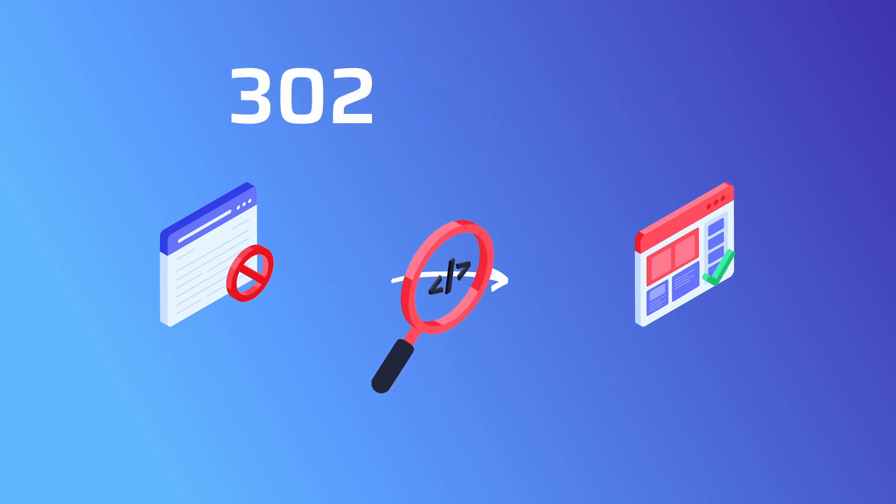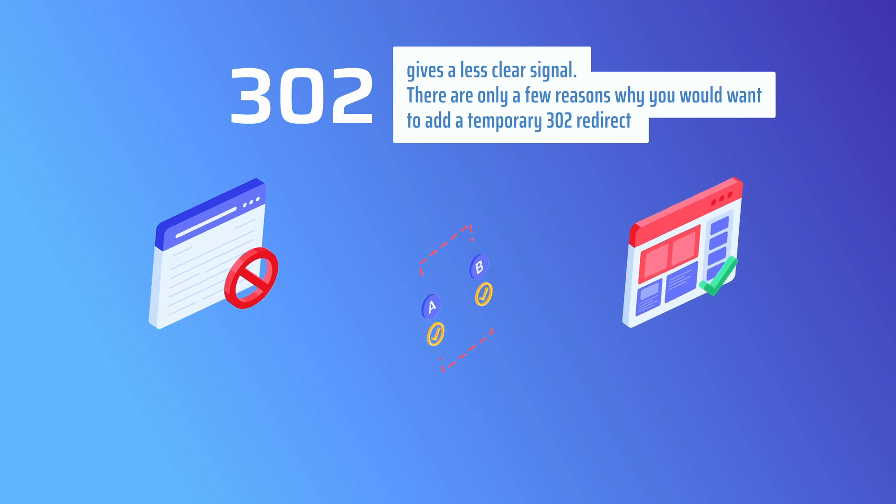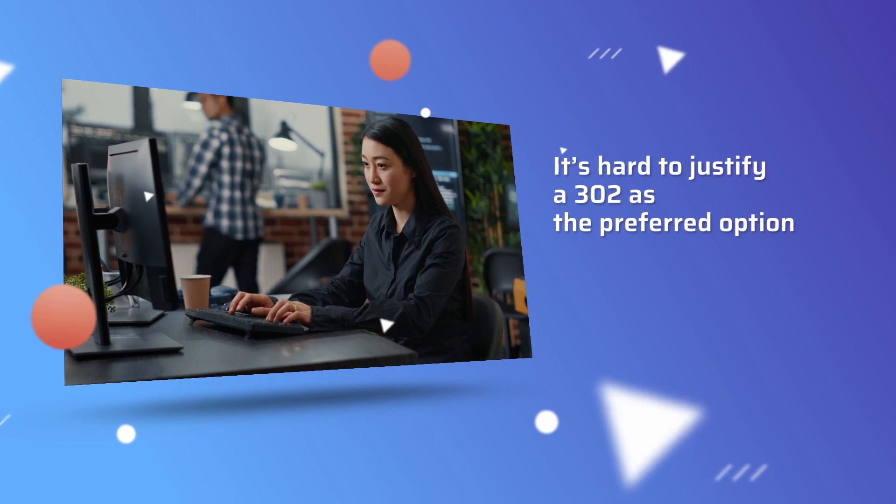A 302 redirect gives a less clear signal. There are only a few reasons why you would want to add a temporary 302 redirect, such as if you wanted to A/B test functionality between the URLs, or you needed to fix a broken web page temporarily. But it's still hard to justify a 302 as the preferred option.